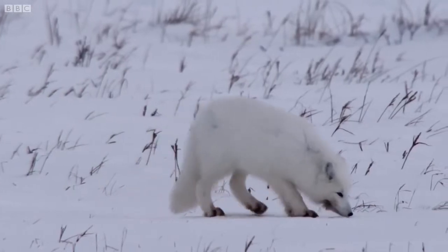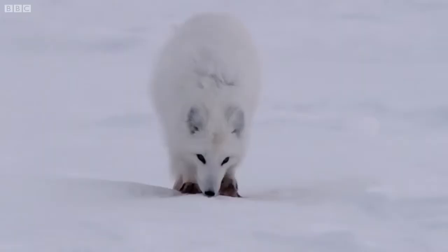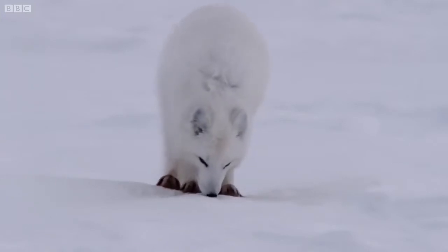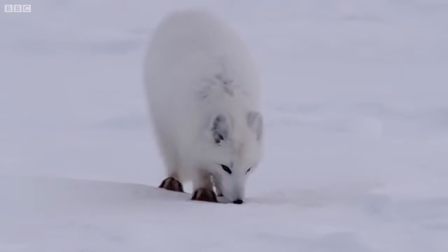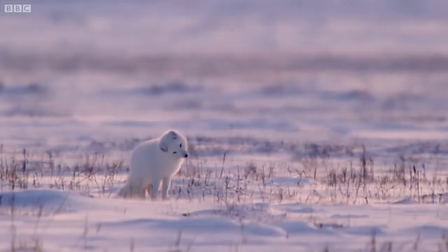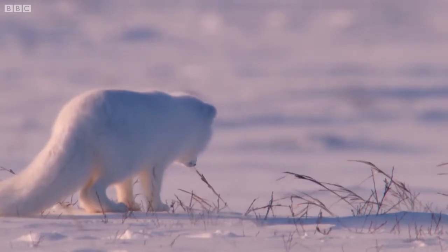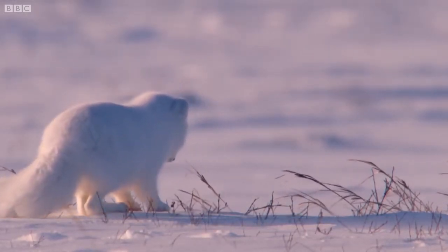With its wide but short ears, an Arctic fox can hear its prey moving under snow. Once it has located its next meal, the fox will pounce straight up then down right on top of its victim.